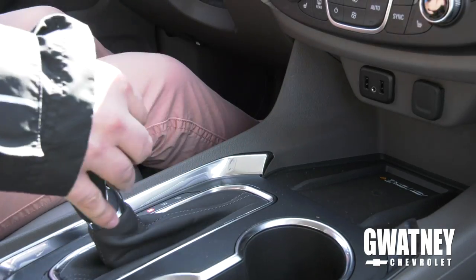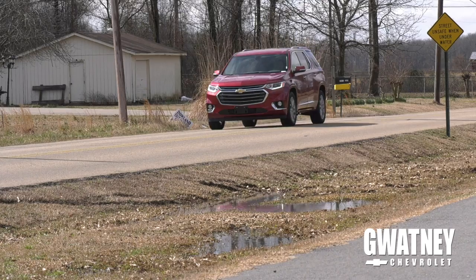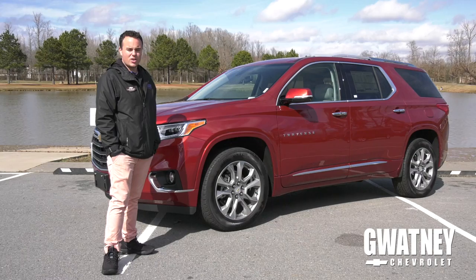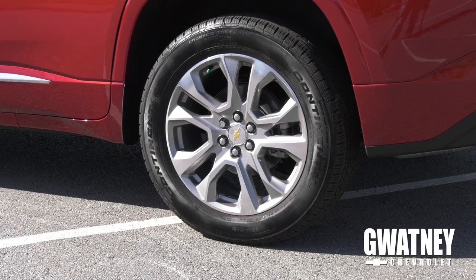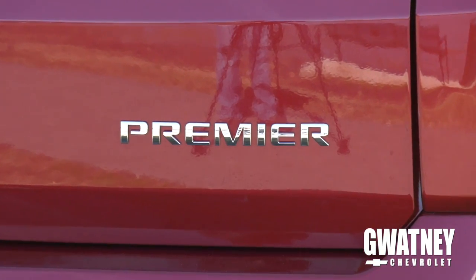Hi, I'm Blake Mitchell from Guatney Chevrolet, and today I want to take you around the brand-new 2019 Chevrolet Traverse. There are six different trim levels on the 2019 Chevrolet Traverse, which include the L, LS, LT, RS, Premier, and High Country. Today I want to show you the Premier.